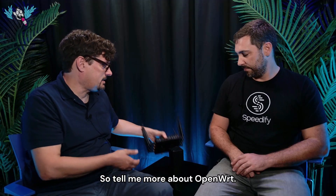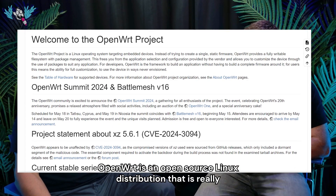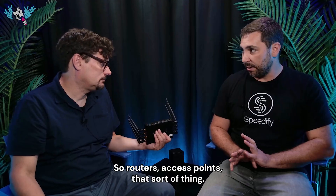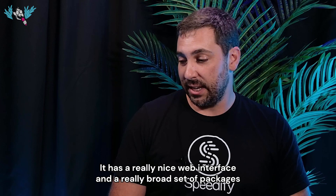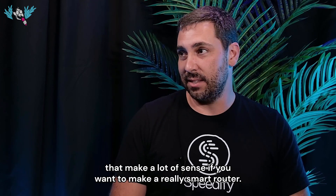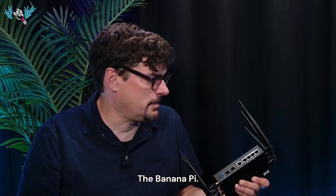OpenWRT is an open source Linux distribution really centered on network devices — routers, access points, that sort of thing. It has a nice web interface and a broad set of packages that make a lot of sense if you want to build a really smart router.